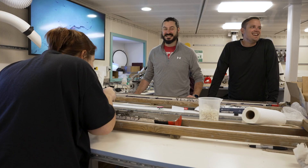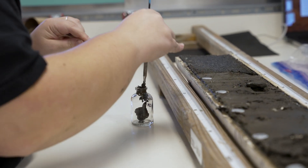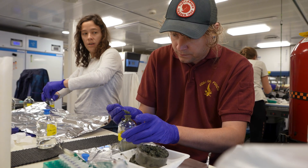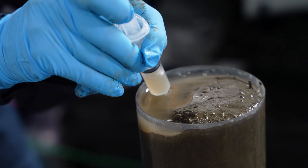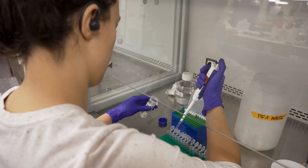Whenever you can understand the past, it helps you better understand the future. Obtaining the sediments is such an extreme, crazy environment and it's often expensive to get there. But once someone realizes how much information you could glean from the sediments, then it's easy to make a decision to study it.